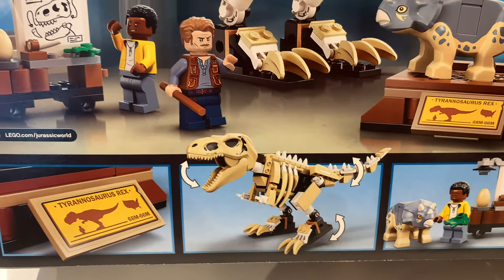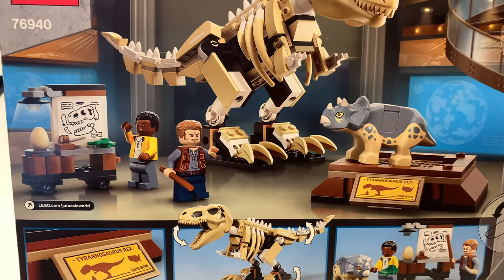You can see that its tail moves, you can open its mouth and its feet obviously lift up as well.